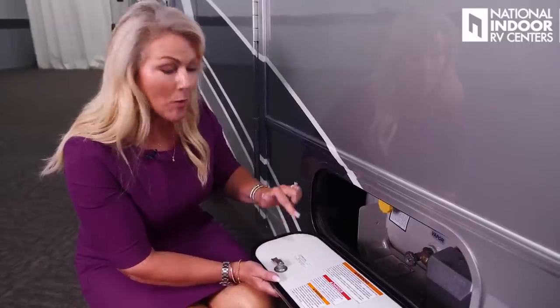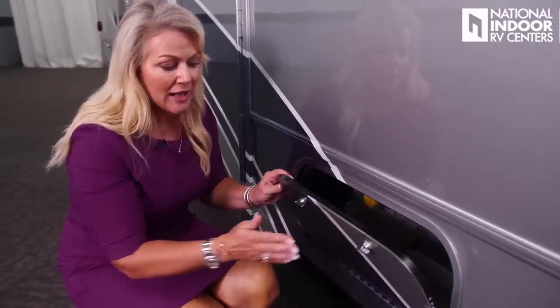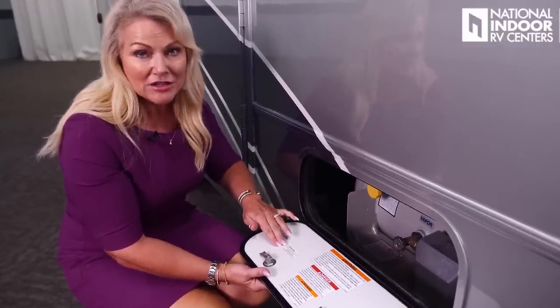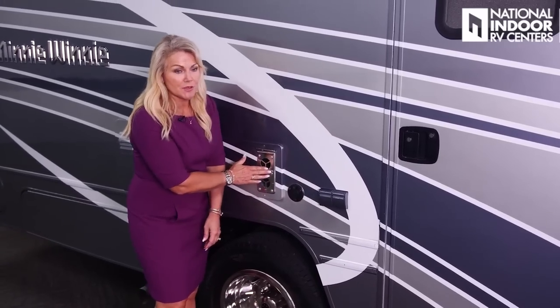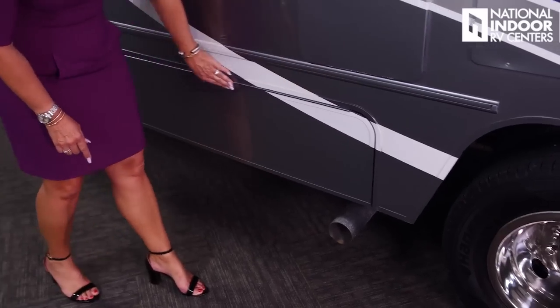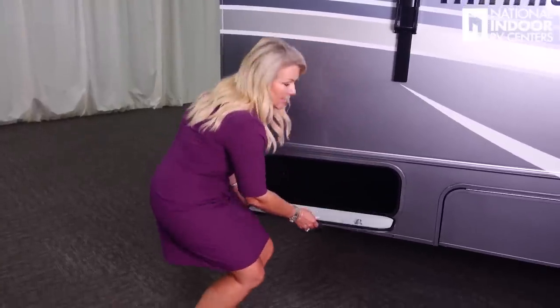Winnebago makes these doors, and each door has a label. If you take a corner too sharp and damage a door, just pull out this label — it has everything you need to know to order a replacement. We have two 110 outlets, a cable output, exhaust for our furnace, our six-gallon water heater, and engine exhaust. The last storage compartment on the passenger side is a pass-through going all the way to the driver's side.